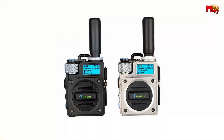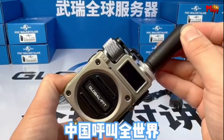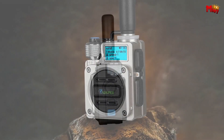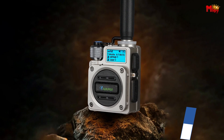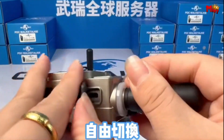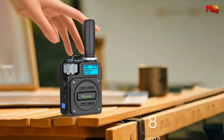Experience crystal-clear audio with the Wurui G6's big speaker — loud and clear, ensuring every message gets through no matter the noise around you. Crafted with a small but strong metal body, the Wurui G6 is designed to be easy to carry, yet durable enough to withstand any environment. Carry it effortlessly with just two fingers. Navigate easily with the G6's clear screen providing access to all functions. Built tough with anti-drop and anti-pressure features, it can handle whatever life throws its way.